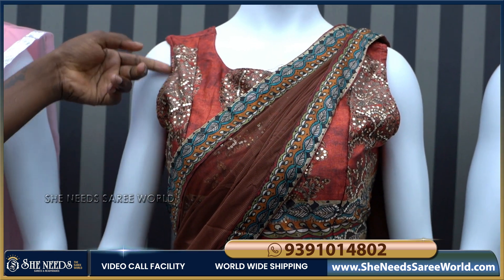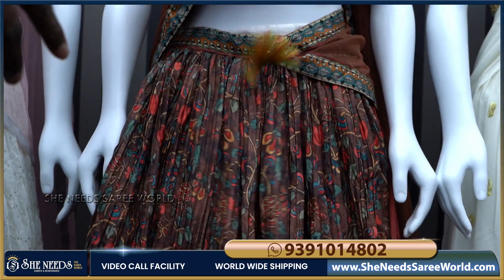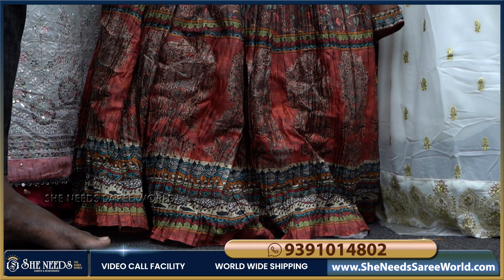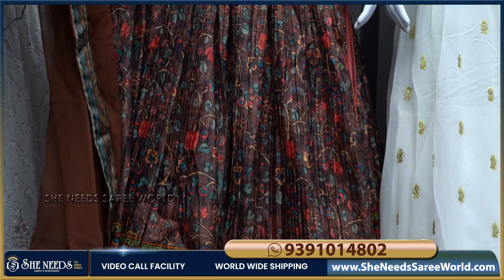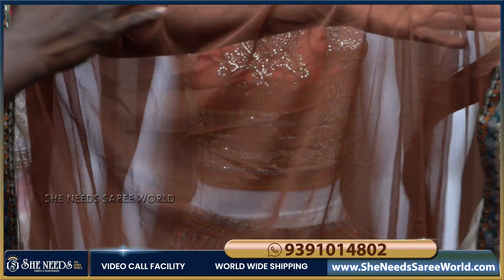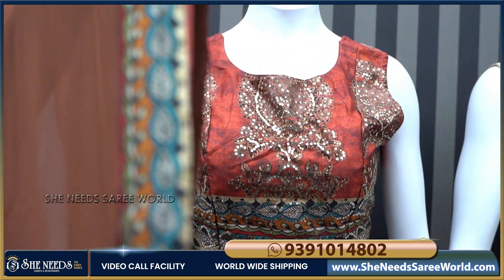Next we have a kalamkari crop top — very beautiful kalamkari crush material. The color combination is great and the chunni is also very beautiful. It has a different look with a soft net dupatta. The dupatta is also very beautiful with a kalamkari border design — the border is also very nicely done with a great color combination.